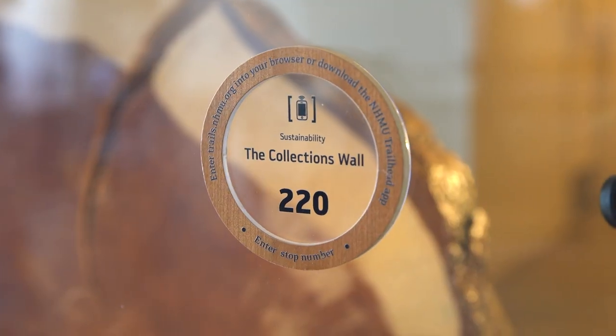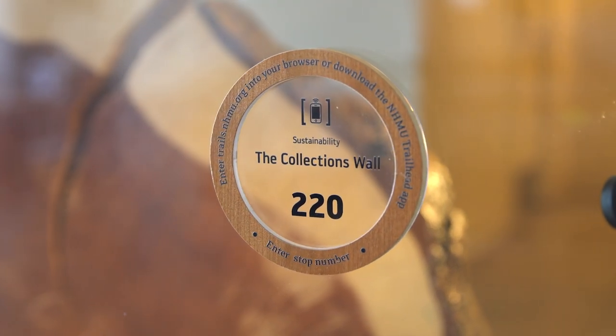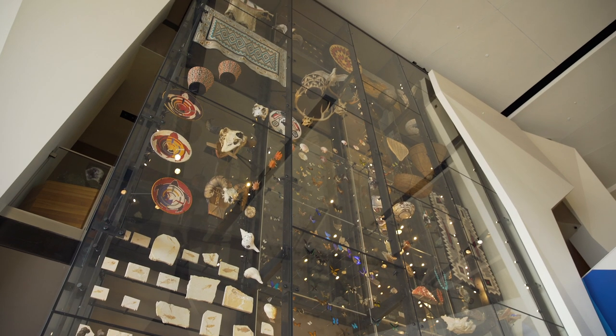We have an app called the Trailhead to Utah which gives you all kinds of information about this museum. Let's listen to what my colleagues have to say about this collections wall.